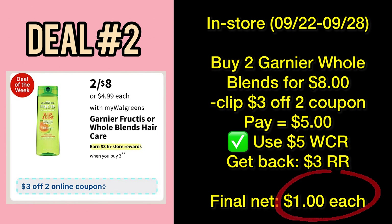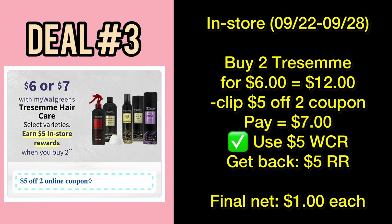Remember, any deal that produces Register Rewards can only be done in-store; otherwise, listed on their website, it will produce Walgreens Cash Rewards. Next up, we have a deal on TRESemmé — buy two bottles for twelve dollars, priced at six dollars each. Use a five-dollar-off-two digital coupon and you'll pay seven dollars out of pocket, or use five dollars of your Walgreens Cash Rewards and get back five-dollar Register Rewards for buying two participating items, bringing your cost down to just a dollar per bottle.